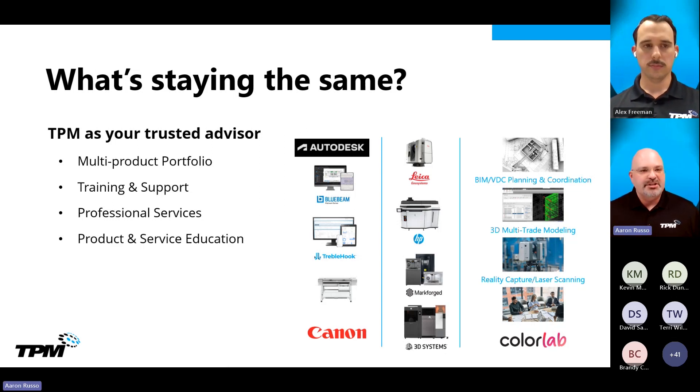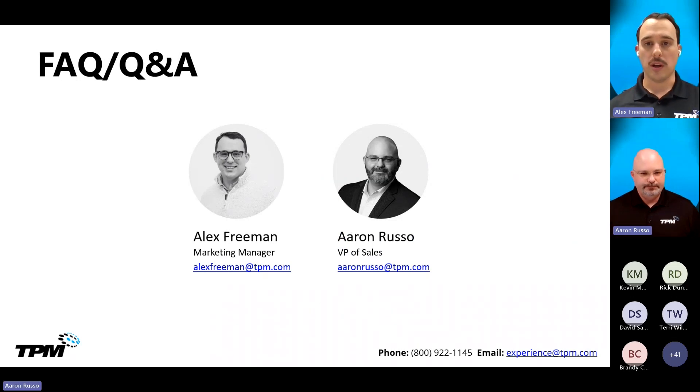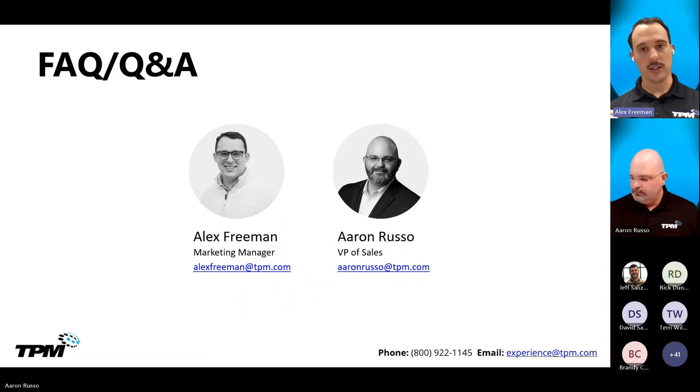We'll transition over to FAQ. Alex is going to help here and then we'll move into Q&A. We'll cover some frequently asked questions that we're hearing from the field as this announcement rolls out. Just a reminder: there's a Q&A button at the top of your screen. Once you click that, a side panel will roll out and you can plug your questions in there for us to address.